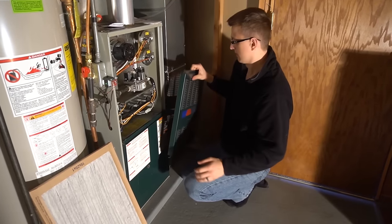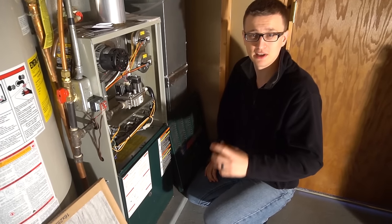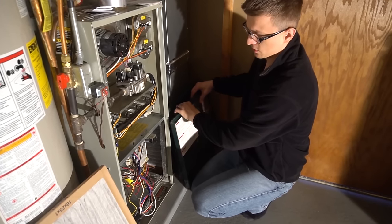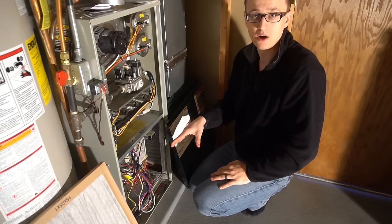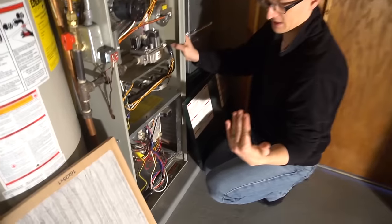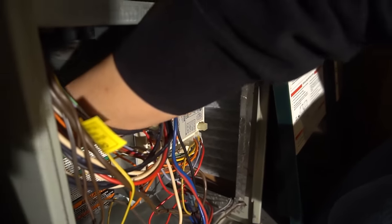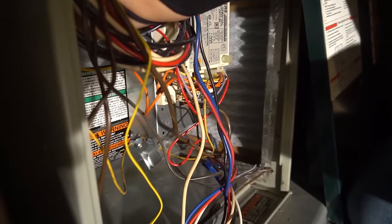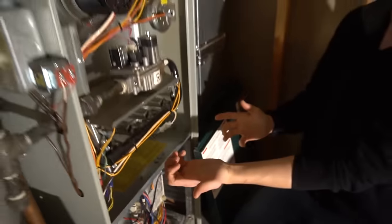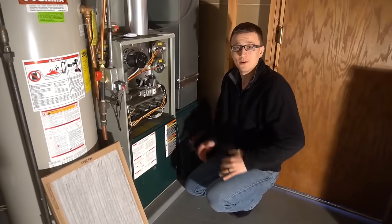If you come down to the furnace and the blower fan is not running — especially if you're smelling a burnt electric smell — that usually means the blower fan motor is burnt out. An easy way to check: with the doors off and power off, stick your hand in the bottom and try to spin the blower wheel. If it's really stiff or not spinning at all, your blower motor is burnt out and you'll need a new one.